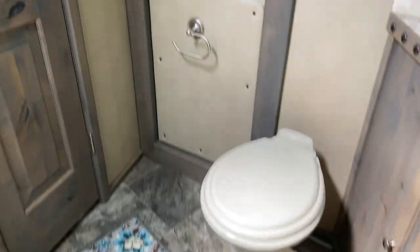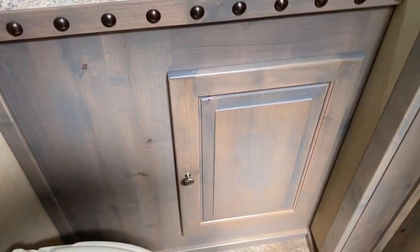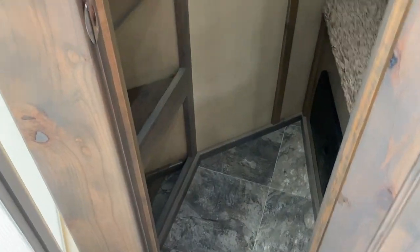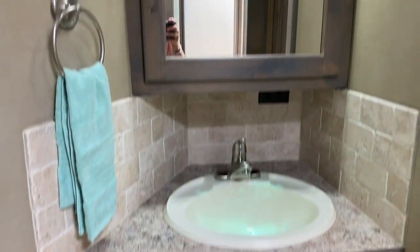Ducted AC with a solid door to the bathroom. Inside you have a sink and vanity, a big corner shower, a skylight, a walk-in closet with nice shelving built into the left side, a hanging rack and a shelf to the right, a porcelain toilet, and a walk-through door.